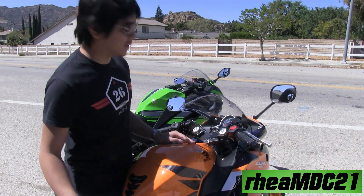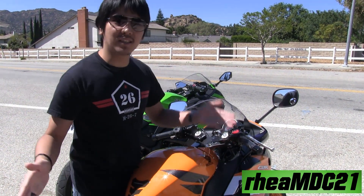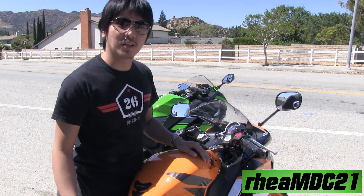All right, folks. The Ninja 300 or the CBR 250R — you make the choice.